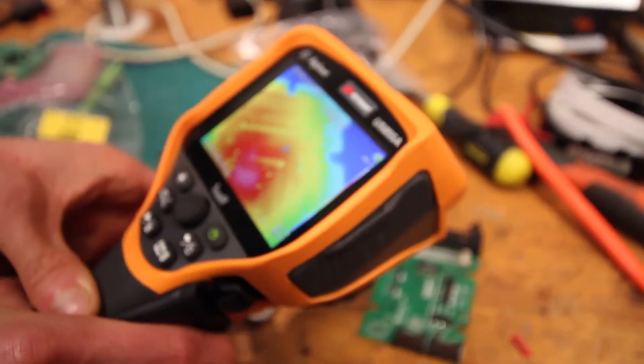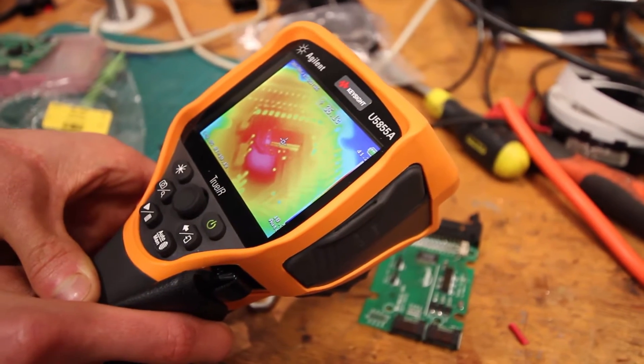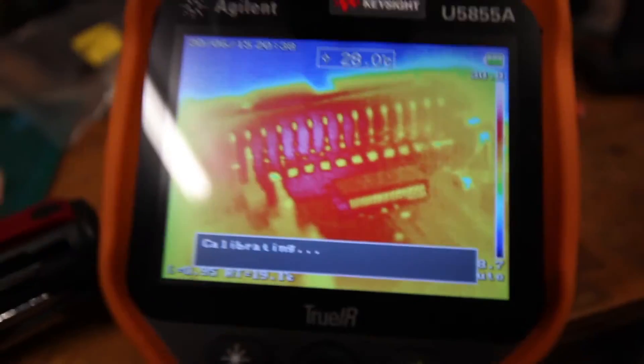The thermal camera is so accurate that we are able to determine current leaks in our printed circuit boards and in our battery pack.